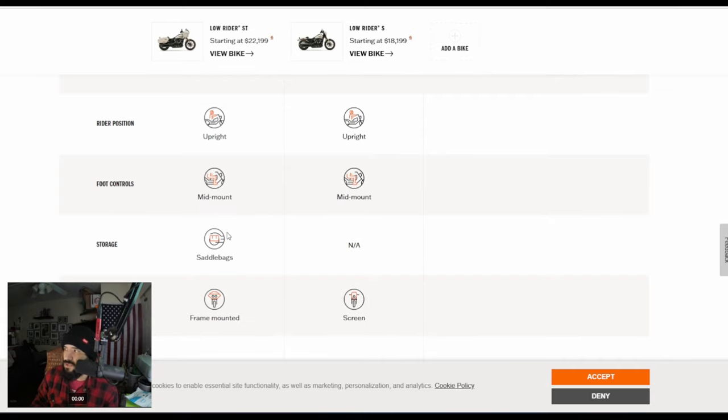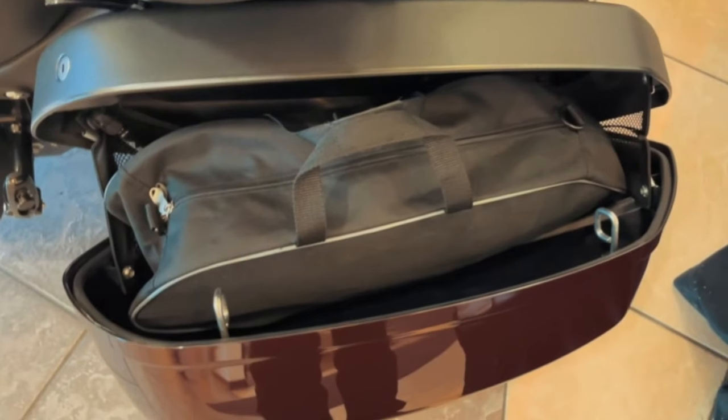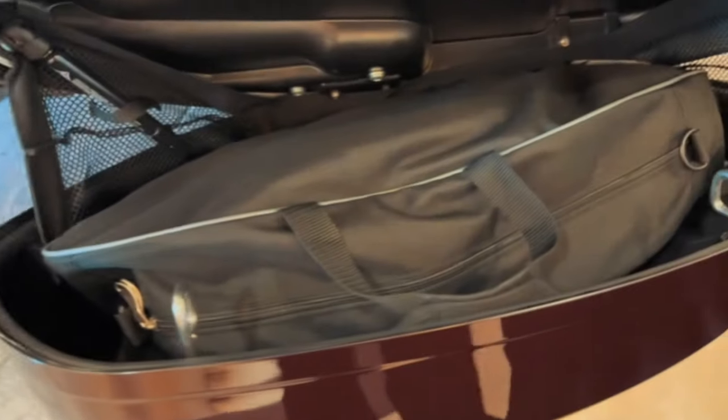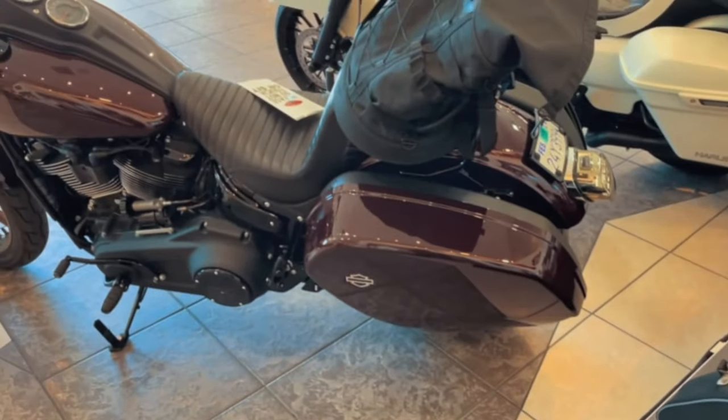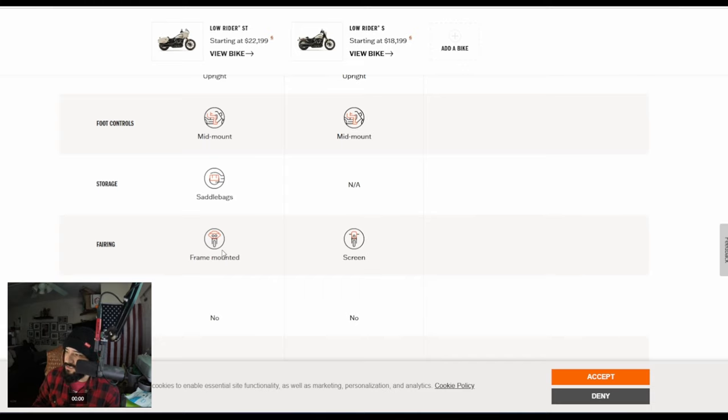Moving on to storage — you have saddlebags on the Lowrider ST. It's not high capacity at all; it's very small. But you know what, it is something. The way these saddlebags open, they do open vertically, so you do lose a little bit of storage capacity because of the design. But I really think these saddlebags look really nice. And of course, wind protection — you have a frame-mounted fairing on the ST, which is phenomenal. You have a speed screen on the Lowrider S, but that's more of a style thing — it's not really for wind protection at all.